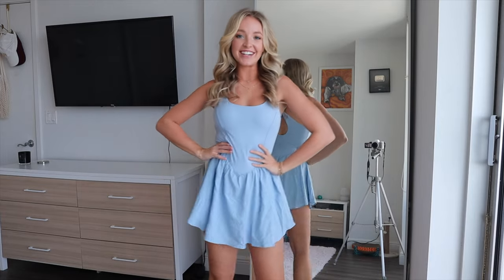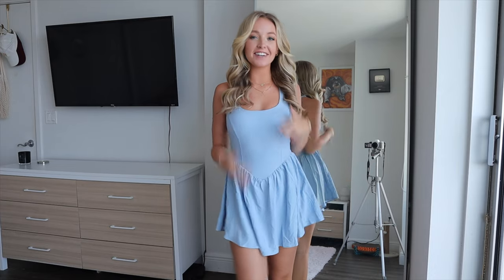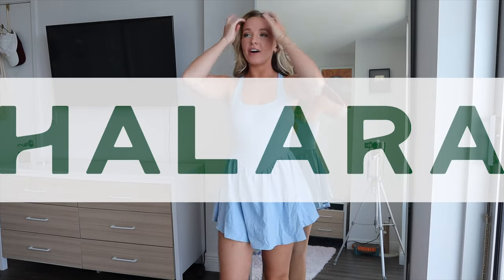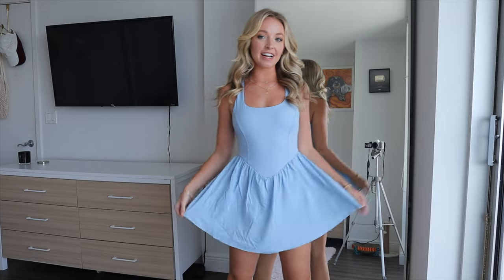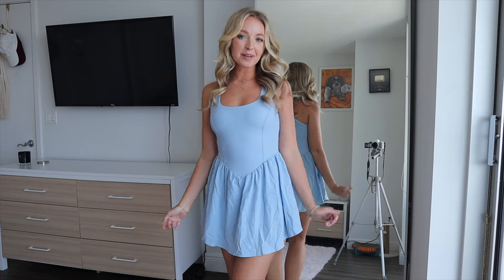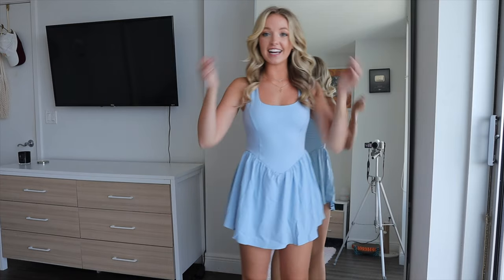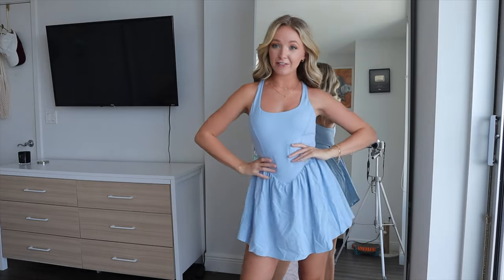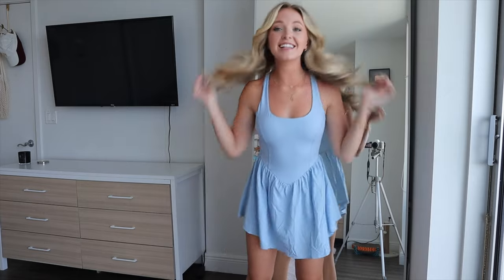Hey guys, it's Destiny and today I have another try-on clothing haul for you. This one is really cute athleisure wear from Halara. I've done videos with Halara in the past, but it's been a while and I miss their stuff so much. They have the cutest athleisure wear, including workout dresses and skirts. They offered me a 15% off discount code — it's 15DESTINY. So let's get right into this haul and thank you Halara for sponsoring today's video.